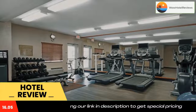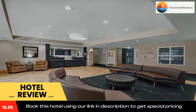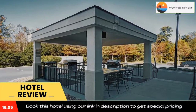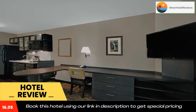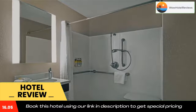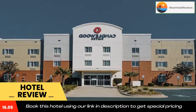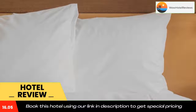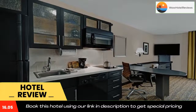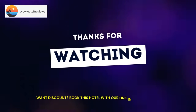Use our link in the description to get a special discount on this hotel. Don't forget to like and subscribe to our channel. Thank you for joining us.